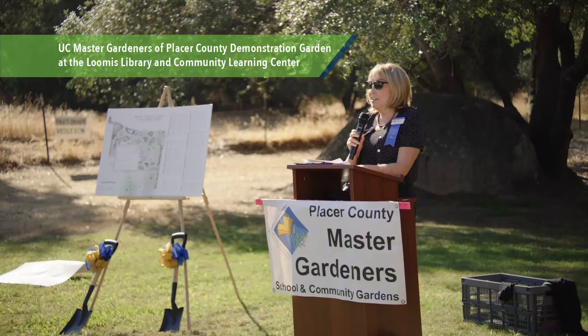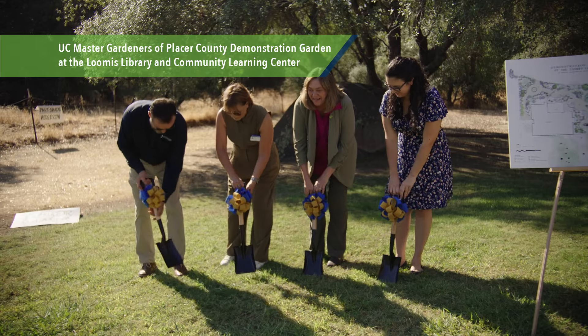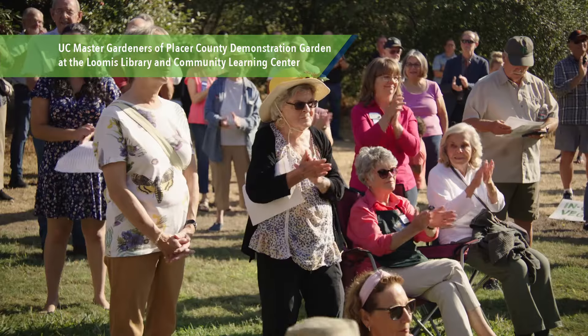In the heart of Placer County, a vibrant vision is taking root. Let's uncover the story behind the Loomis Demonstration Garden, a new living classroom for the community.